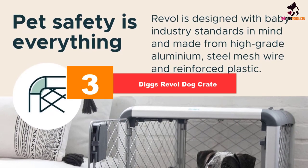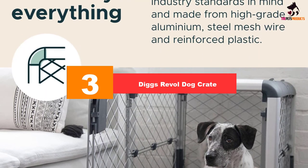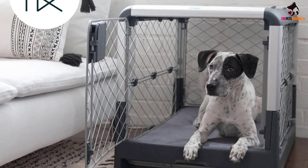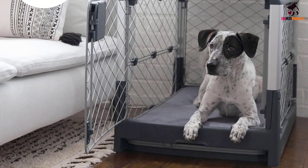At number three, we have the Diggs Revol dog crate. If you're looking for a luxurious and incredibly durable dog crate, we recommend the Diggs Revol collapsible dog crate. This crate collapses when you twist the top handle and the sides lift up, offering multiple access points for your pet.